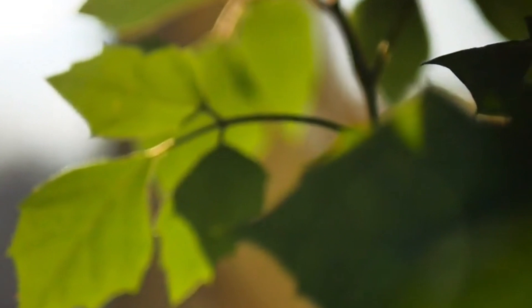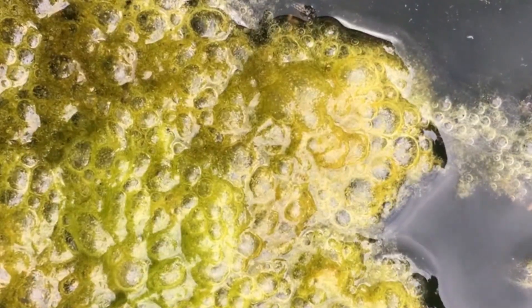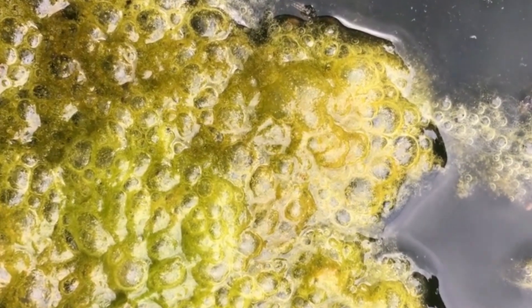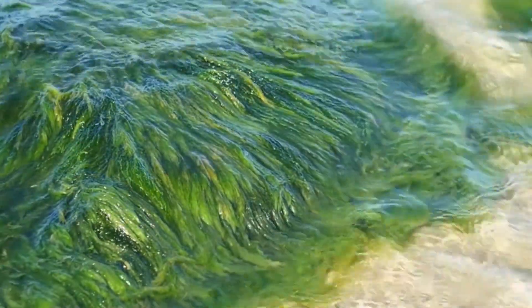Under normal conditions, these algae are green, but when exposed to sunlight, they change color, turning brown as a protective mechanism against harmful ultraviolet radiation. This color shift is what makes the ice appear darker. Although this algae bloom is a natural occurrence, what has scientists worried is the fact that it's getting worse every year. The algae are flourishing in greater numbers, and the dark zone is expanding at an alarming rate.